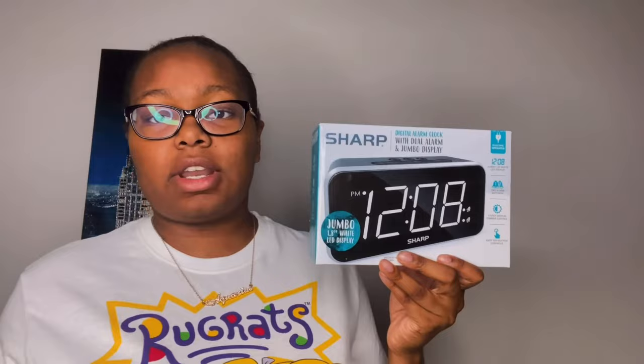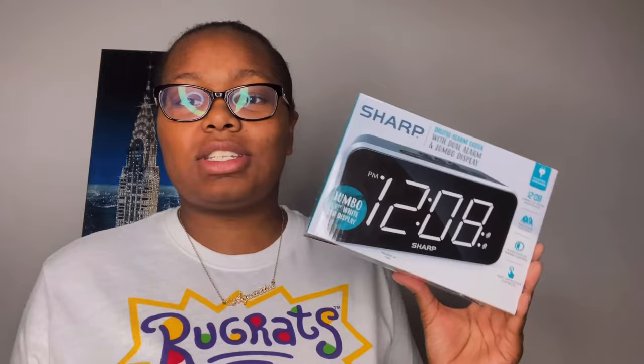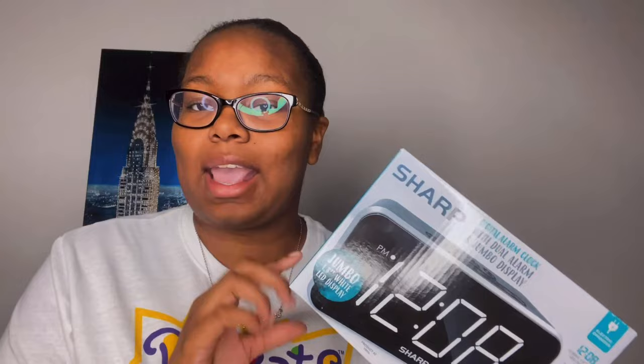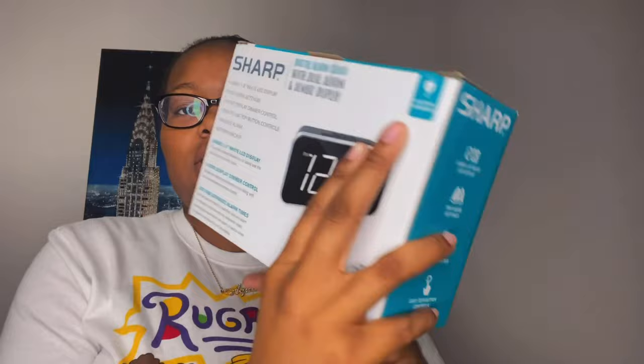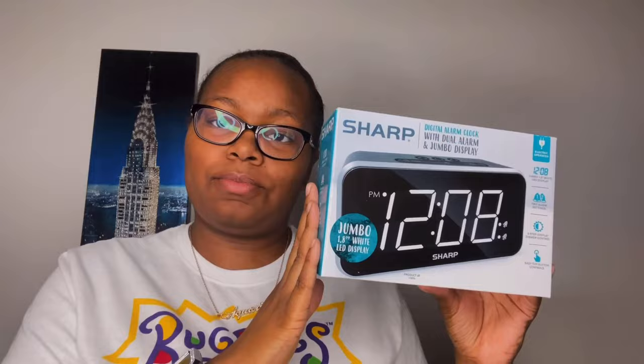The next thing I have is a clock. It's always important to have a clock in your room, and I like to go by a clock more than my phone. I got this from Walmart. I actually had this same clock in my college dorm room, but that one stopped working due to a power outage. I plugged this one in and it works great. It's the brand Sharp, and the numbers are really big, bright white. I cannot wait to use it.